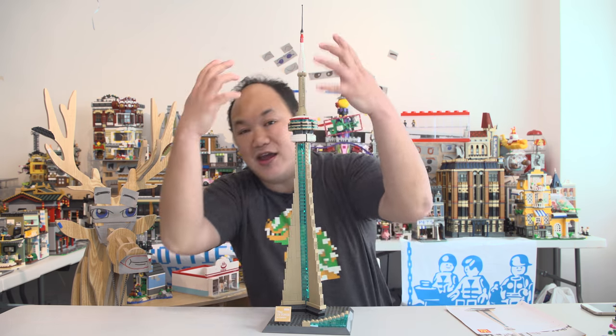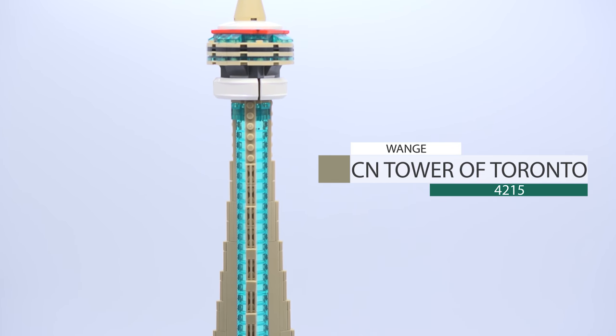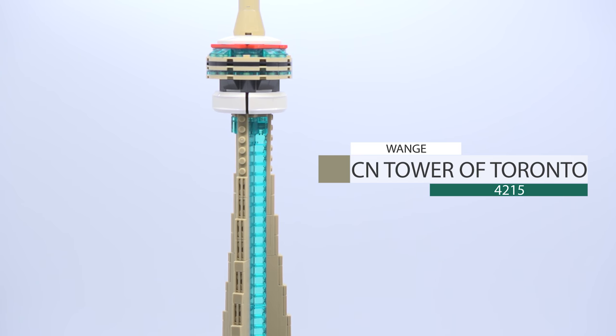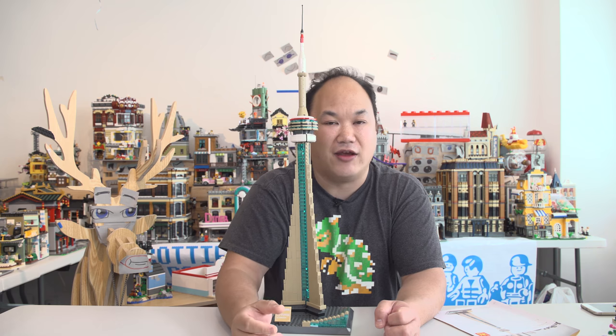What we're looking at here is from Wongay — this is the Wongay CN Tower of Toronto, number 4215, for 100 pieces. Now this is not my first architecture set; this is like my third or fourth one. I can't remember, and I blame one person for all that — his name is Trucker Nick.